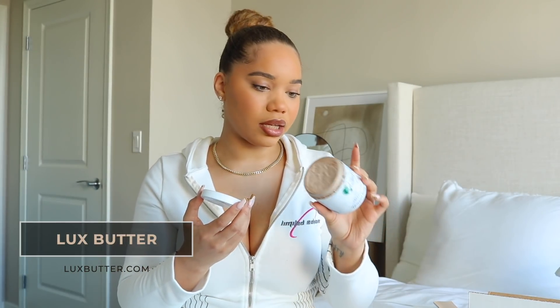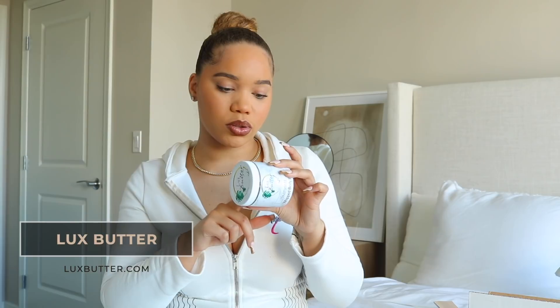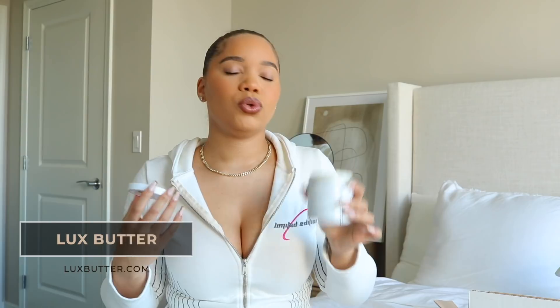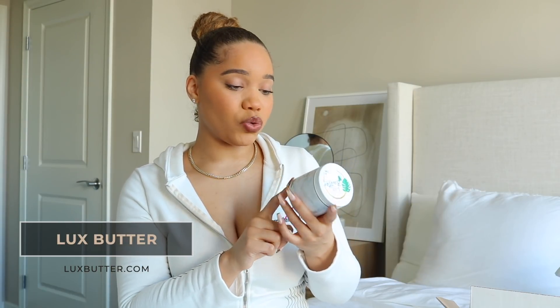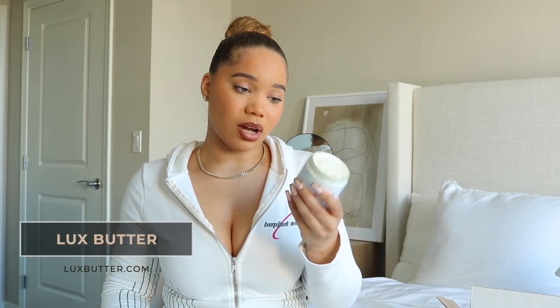Oh, it smells amazing! All natural — pure African shea butter, coconut oil, sweet almond oil, jojoba oil, vitamin E, and fragrance oil. This one is fresh lavender. Straight out the shower vibes! This is the 'Dream' body butter — oh my goodness, this smells amazing! The other one was very fresh and springtime, but this one is fresh with some warmth to it, and you know I love a good warm-smelling anything. The next one is 'Blossom' — a little citrus scent.